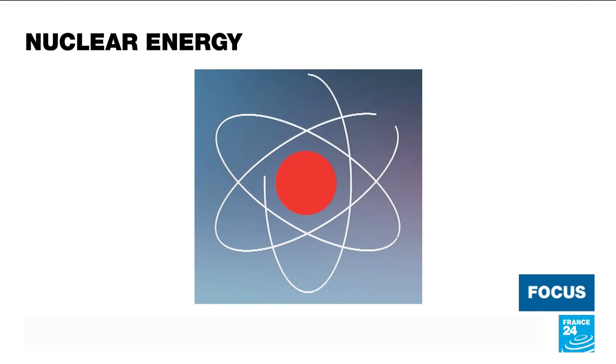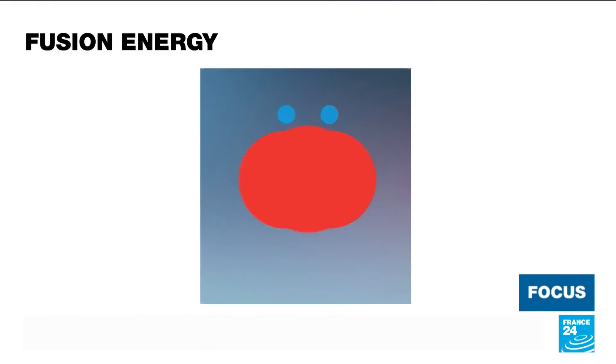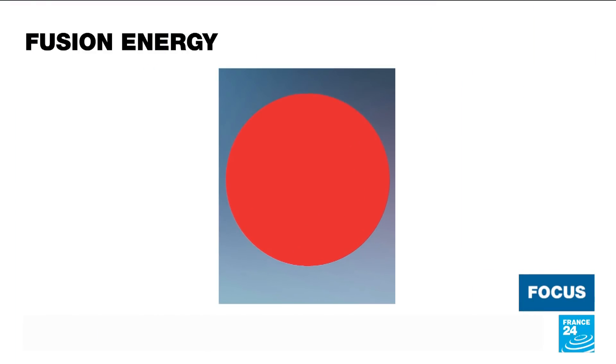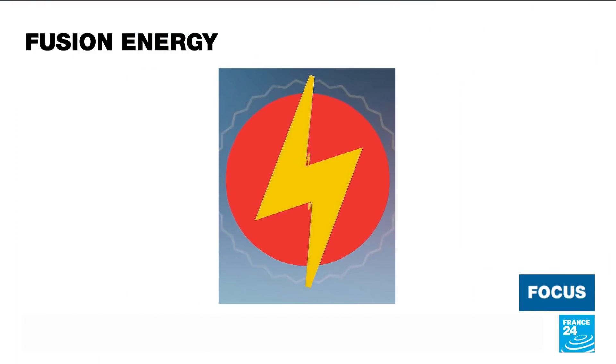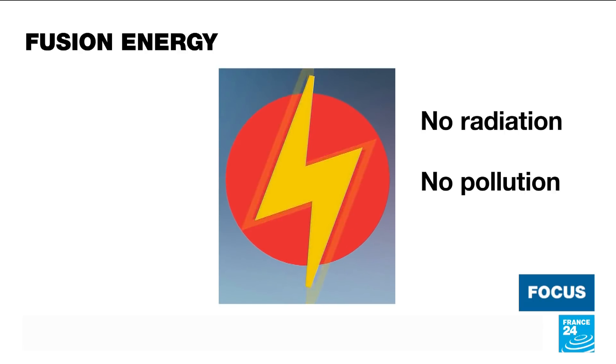Traditional nuclear power is produced by splitting a uranium atom, thereby emitting energy. Fusion power, on the other hand, is generated by the merging of two atoms, and it can be accomplished with just two hydrogen atoms — the most common element in the universe — that emits no radiation and produces no pollution.